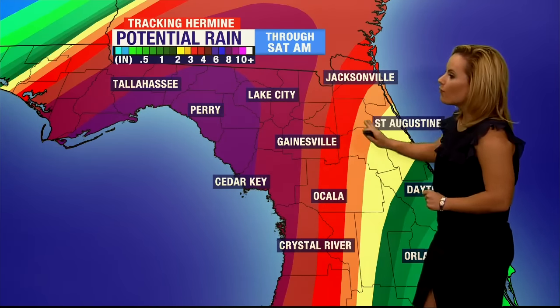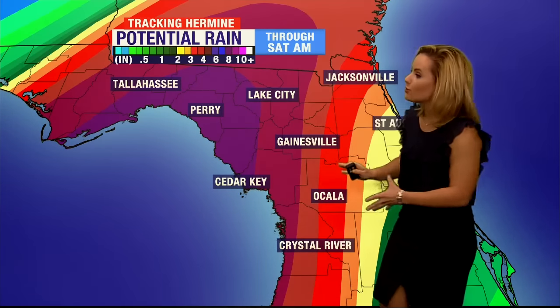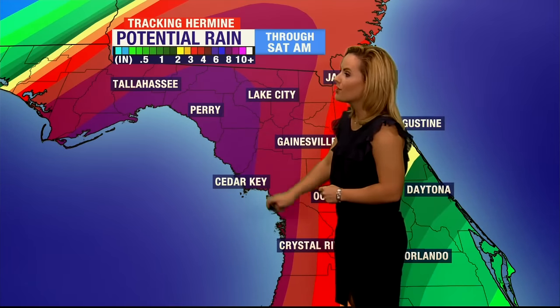Here's a potential rain map showing total accumulation for Gainesville and Ocala. We're looking at anywhere between five and seven inches of rain, but areas to our west right around the Big Bend region are looking at more like eight to ten inches of rain.